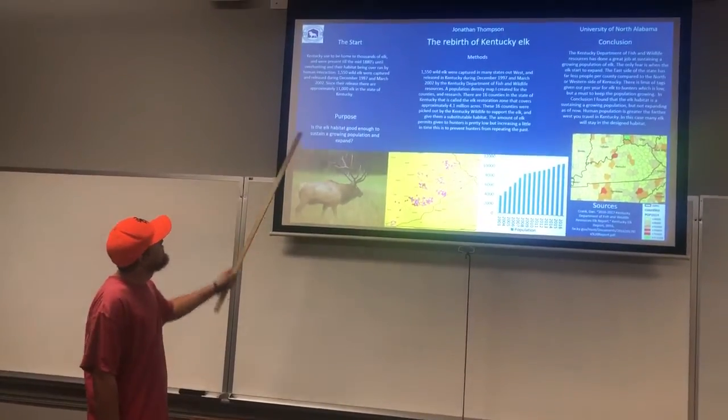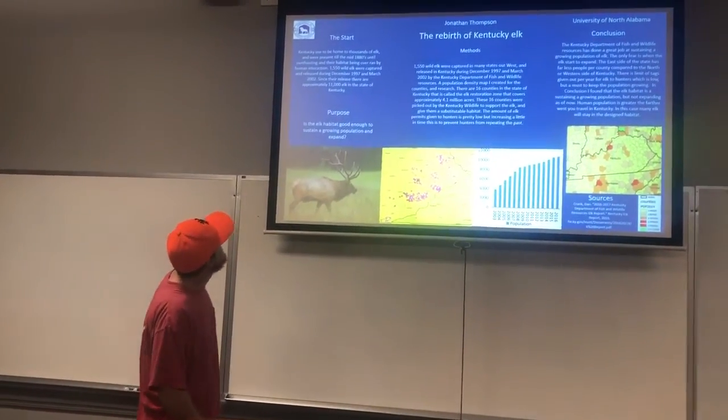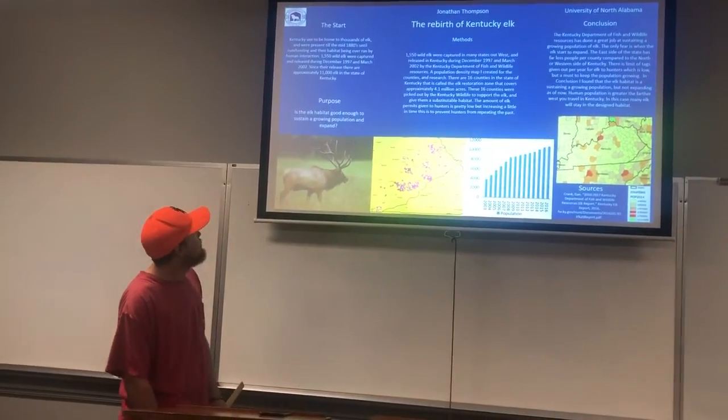The purpose of my project is to determine whether the elk habitat is good enough to sustain a growing population and expand.